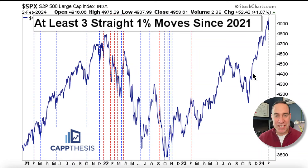Hi, it's Frank from Cap Thesis. Today we'll be looking at two potential warning signs for the S&P 500, the two live bullish patterns still in play, and where the S&P 500 will need to hold if and when that material pullback does arrive.